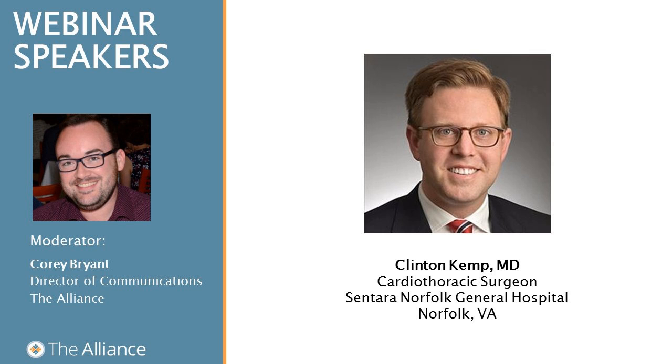At this point, I'd like to introduce our moderator for today's webinar, our very own Corey Bryant, Director of Communications here at the Alliance. Corey, we're so glad to have you with us today, and I'll go ahead and turn it over to you to introduce our presenter.